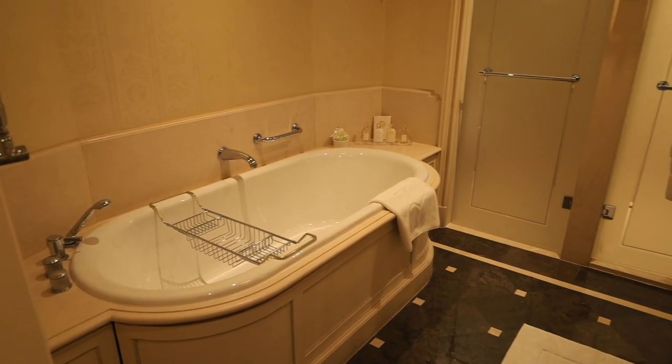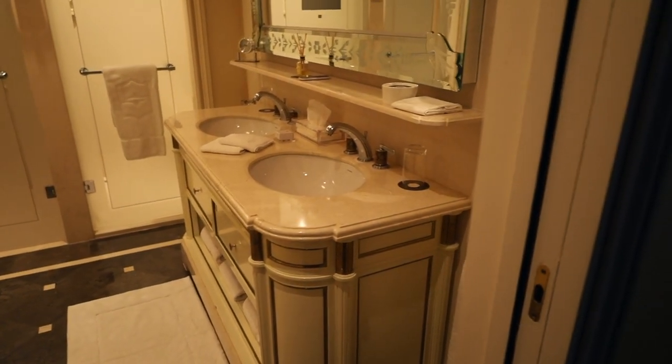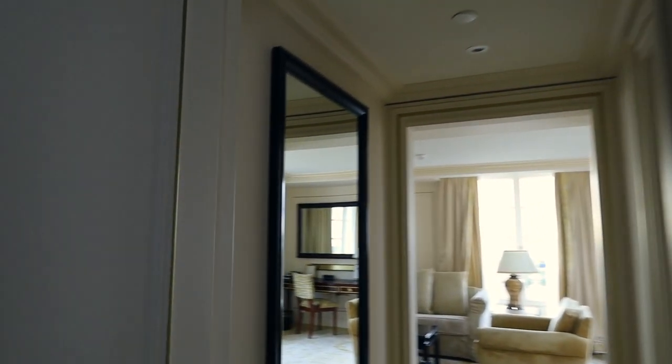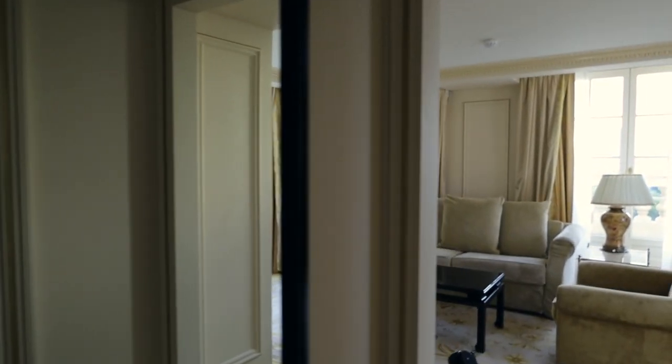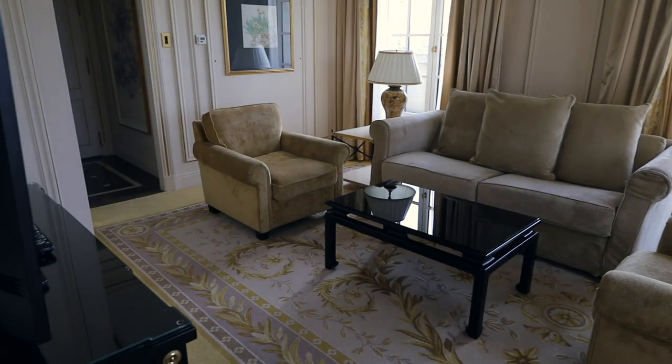I love the tubs in the suites here at the Shangri-La. And a very nice vanity over there. So again, this is the Suite Gustave Eiffel — a one-bedroom suite. You do have a little powder room in there. And then looking at this living room area — just spectacular. There's also a work desk over there.